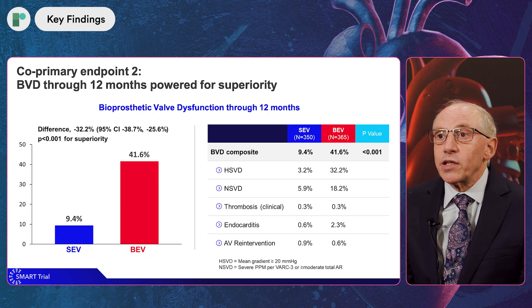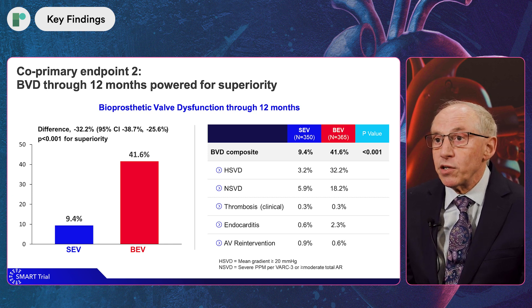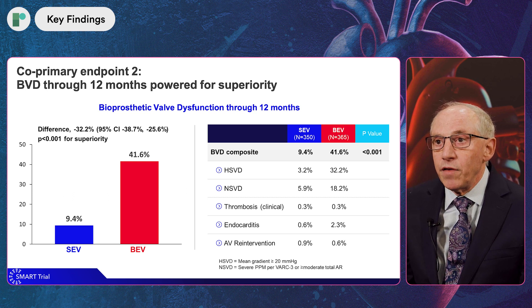The second endpoint looked at bioprosthetic valve dysfunction, which was a composite of hemodynamic structural valve dysfunction, non-hemodynamic structural valve dysfunction including prosthesis-patient mismatch and aortic insufficiency, thrombosis, endocarditis, and aortic valve re-intervention. That endpoint was powered for superiority, and there was a more than 30% difference favoring the self-expanding valve, meeting the endpoint of superiority at a p-value of less than 0.001.